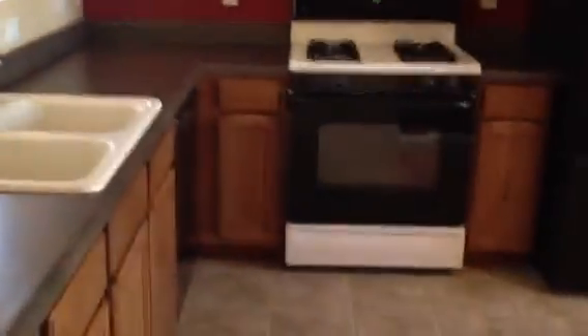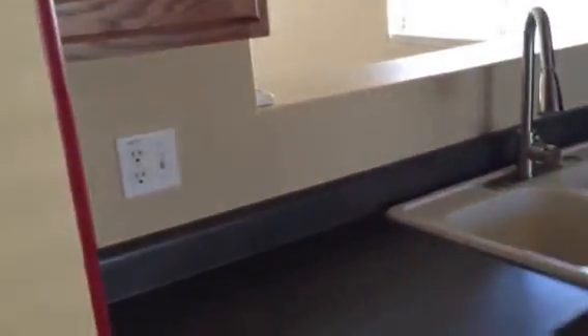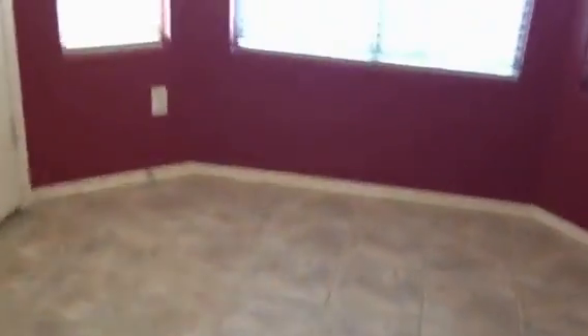Just to the immediate right when you come through the front door is the kitchen, and it's got a pass-through to a little dining area on the other side of the wall. There's lots of counter space and cabinetry — it's pretty decent. The fridge is included in the sale. That would be a pantry, and this is also a little eating area or sitting area, or somewhere you could put a computer desk.